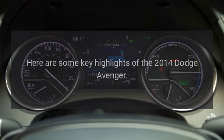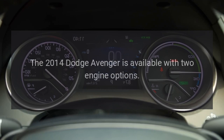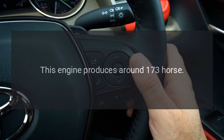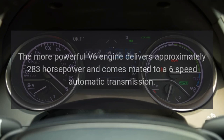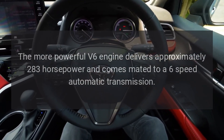The 2014 Dodge Avenger is available with two engine options. The 2.4L 4-cylinder engine produces around 173 horsepower. The more powerful 3.6L V6 engine delivers approximately 283 horsepower and comes mated to a 6-speed automatic transmission.